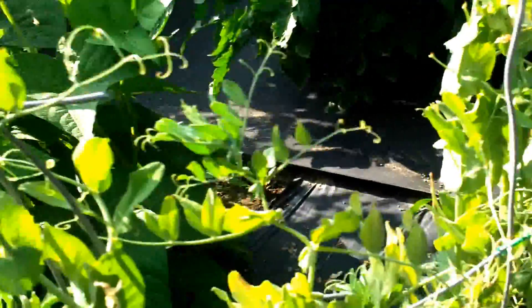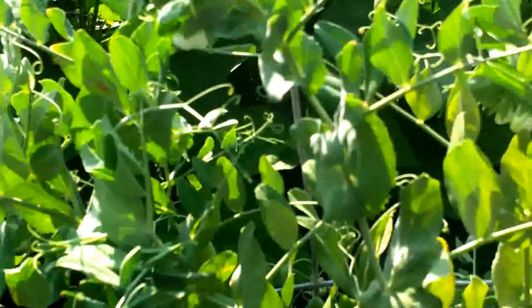Peas — every time my daughter comes out here, it's the first thing she goes for. She's only two. She picks these peas like mad crazy. There's a couple of pea pods there. They've been picked on, for sure. But kids love them, we love them.